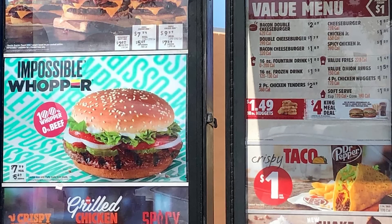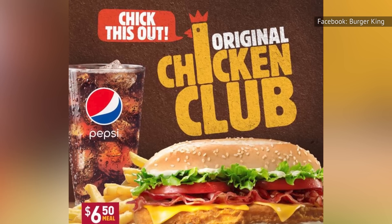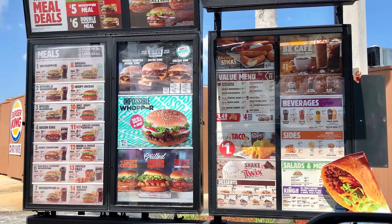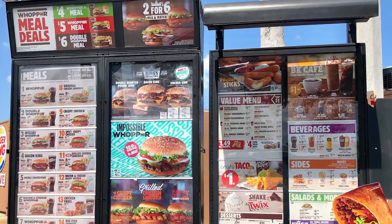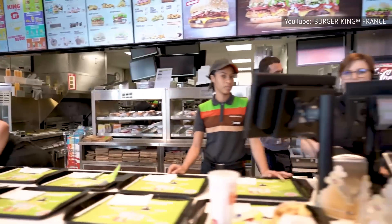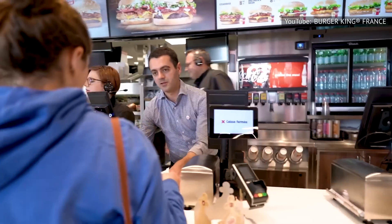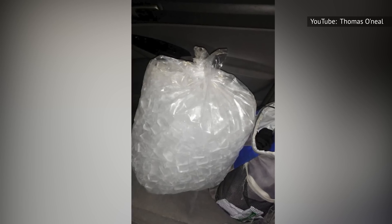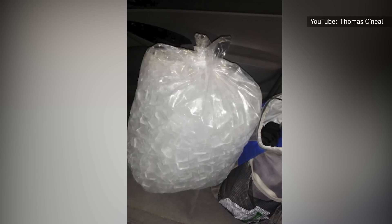Hack the Menu has also revealed some of these menu items. According to the site, Burger King has BLTs, club sandwiches, and a ham and cheese available to hungry customers. If you're going to order one of these items, make sure you know exactly what goes on it, because not all employees are familiar with every secret menu item. Lastly, if you're in need of ice in bulk while you're at Burger King, you can order 10-pound bags of it there. The more you know.